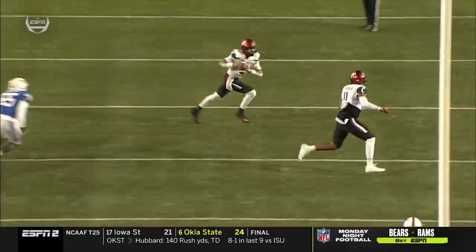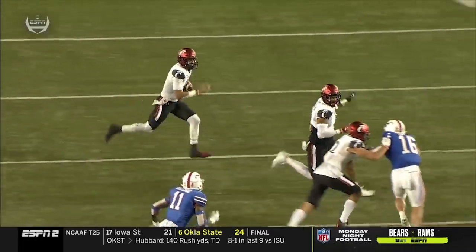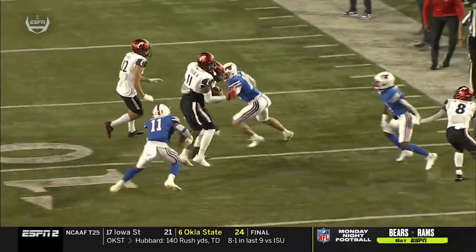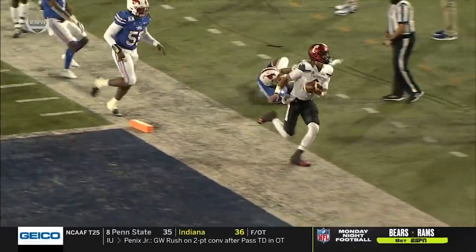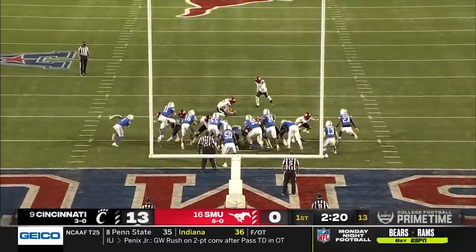What we wanted to see was whether this offense was going to be rusty — so far they have not been. Desmond Ritter, that's supposed to be a high-percentage pass to tight end Leonard Taylor, but SMU had it covered. Taylor finding the end zone for a touchdown.